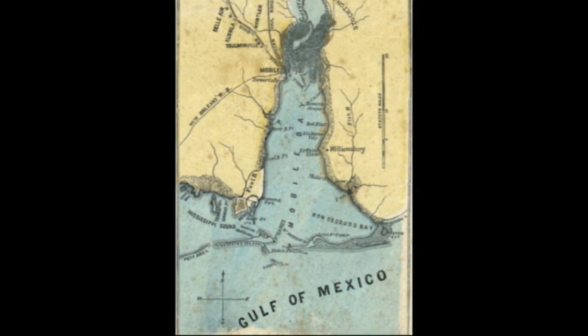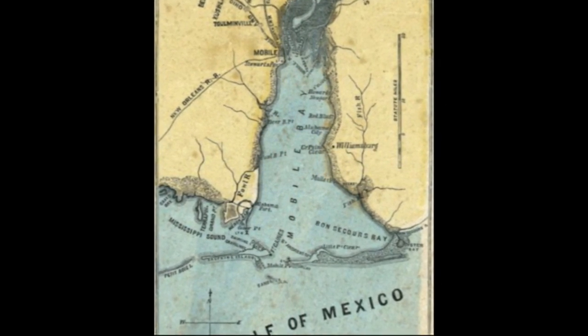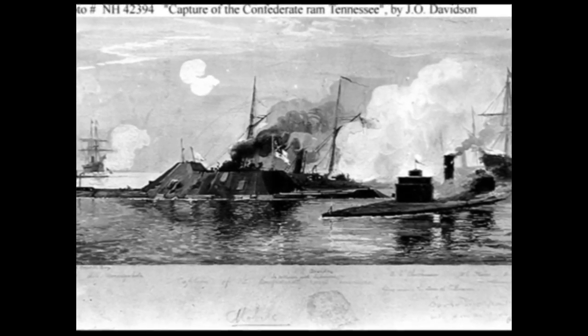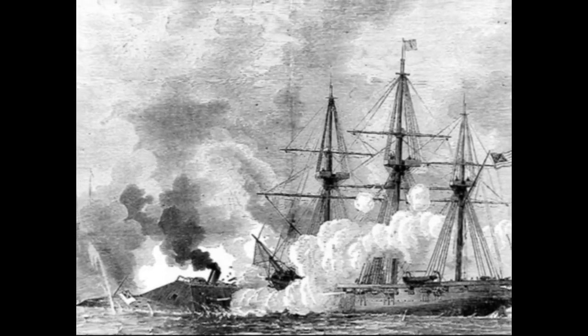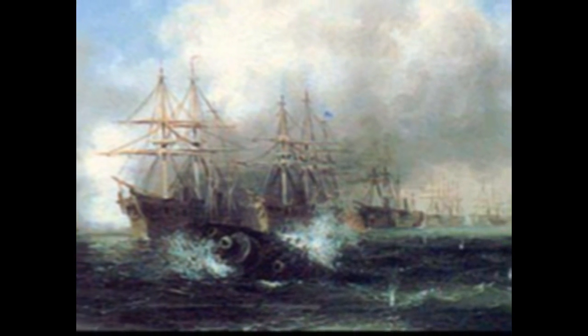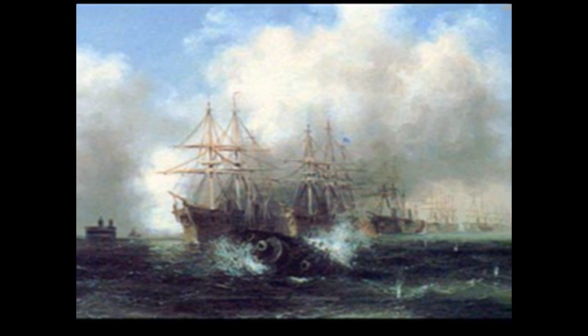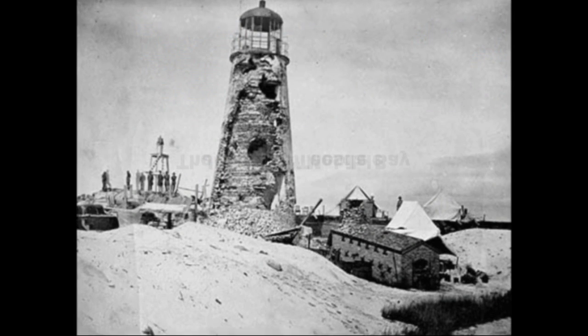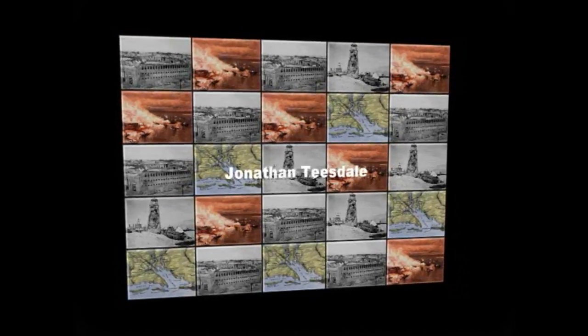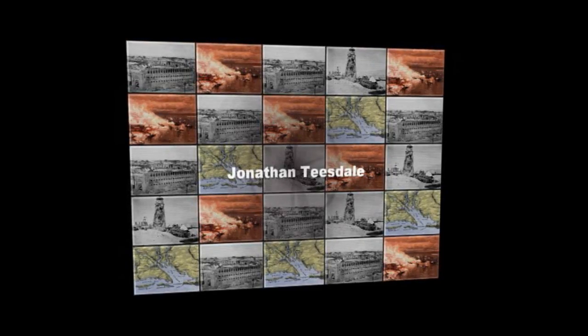Union victory in Mobile Bay sealed Mobile off from the outside world, ending its usefulness as a blockade running port. Total Confederate casualties were only 32: 12 dead and 20 wounded, although 280 crewmen from the Selma and Tennessee were captured. Union casualties were much higher, a total of 315: 145 dead, 170 wounded, and Fort Gaines later surrendered on the 7th of August. Fort Morgan held out longer. Although the city of Mobile itself remained in Confederate hands, its usefulness to the Confederacy ended on the 5th of August, 1864.